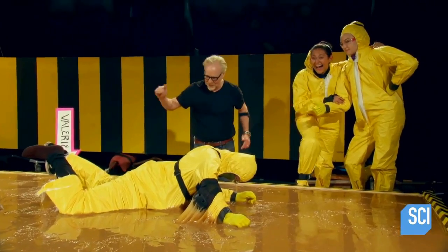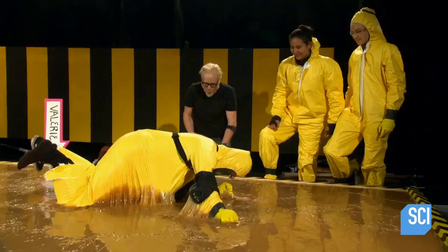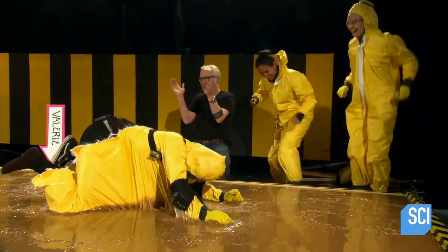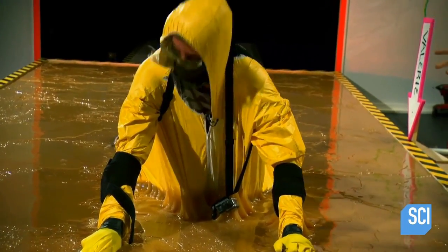I'm starting to think I should get a pair of scissors and just cut you out of this suit from the back. I think that would be a great idea. It's like a caterpillar turning into a butterfly.